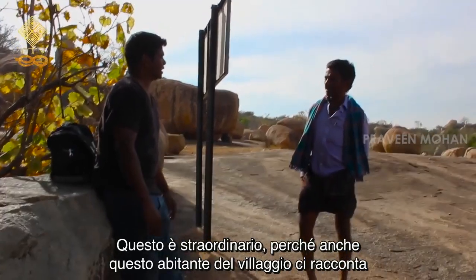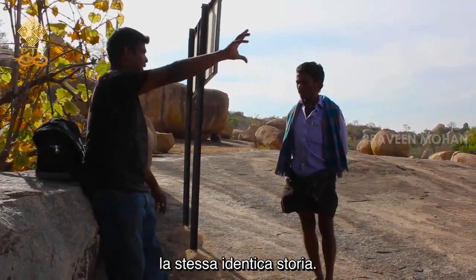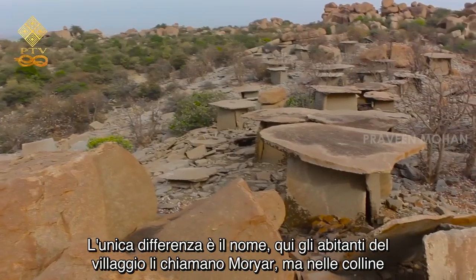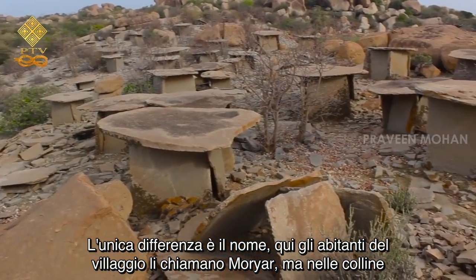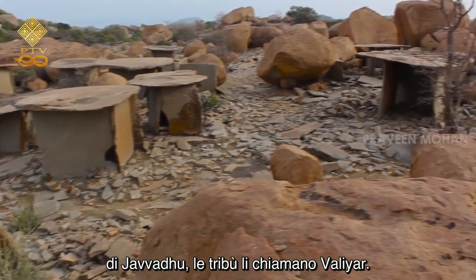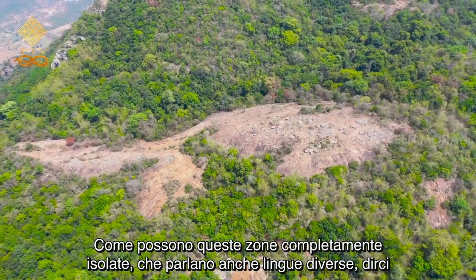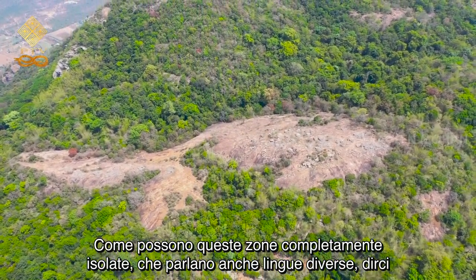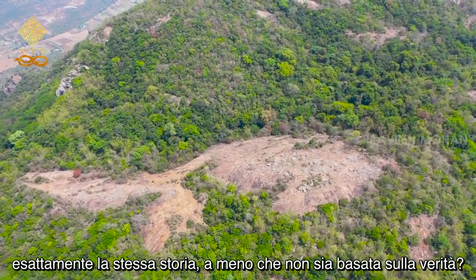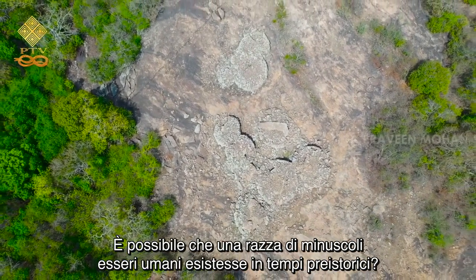This is extraordinary, because this villager also tells us the exact same story — little beings building dolmens on an isolated hilltop. The only difference is the name: here the villager calls them Moryar, but in Javadu Hills the tribes call them Valiu. How can such completely isolated areas, which even speak different languages, tell us the exact same story, unless it is based on truth? Is it possible that a race of tiny human-like beings existed in prehistoric times?